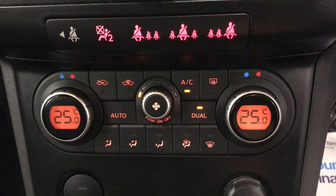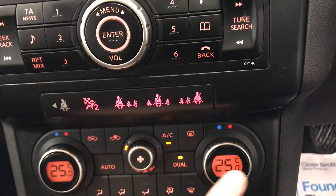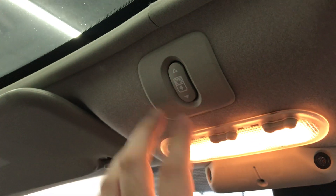Down here we have the dual climate control, with AC included. Up here is the button for the panoramic roof blind — as you can see, the blind is coming up now. So if you didn't want the glass on top, there we go — it all shuts nice and cleanly.